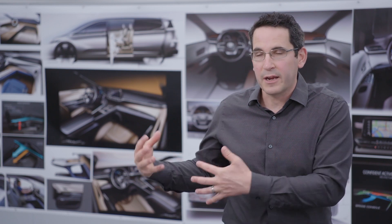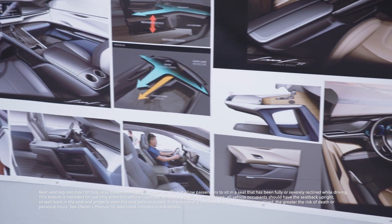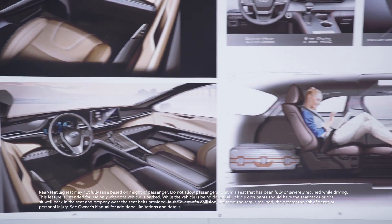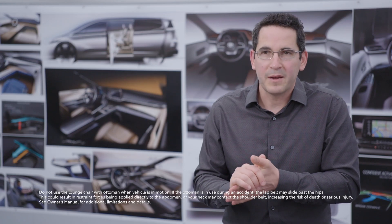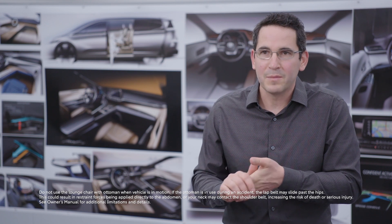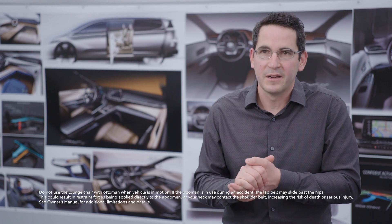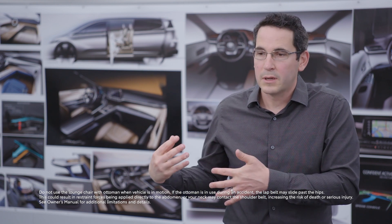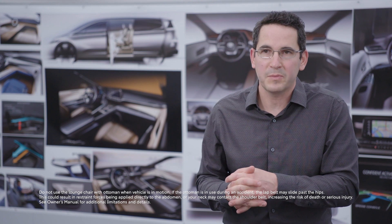The other element of the interior I haven't talked about yet is the second row and third row areas. We want the driver to feel in control, and that's a big part of this new Sienna. Moving to the second row, we've got this tremendous long-slide seat capability — people can just slide back, hit the recline button, and really enjoy the space. And of course the third row: it looks so sculpted from the outside, but it's got tons and tons of cargo carrying space.